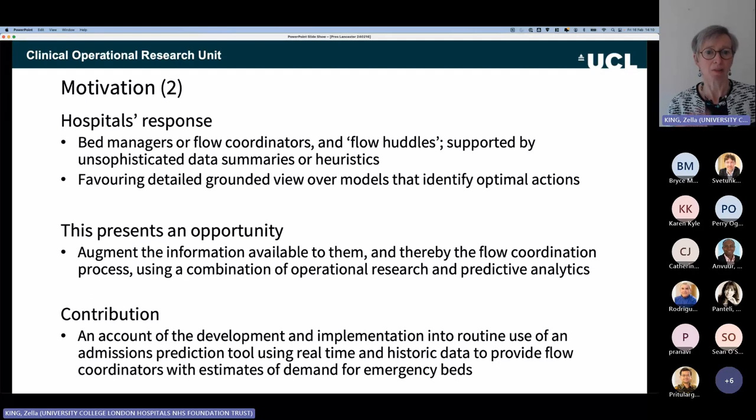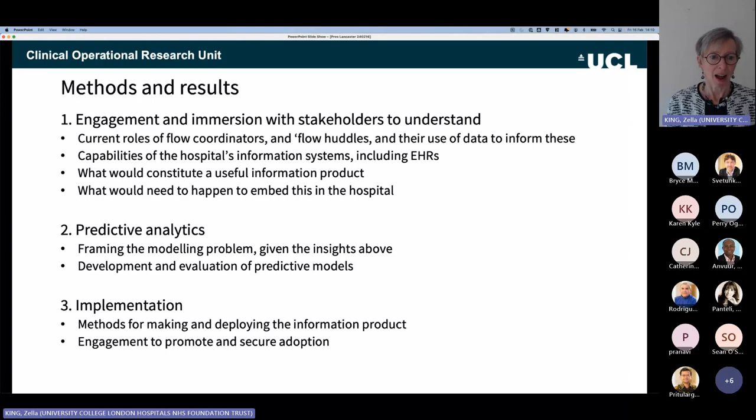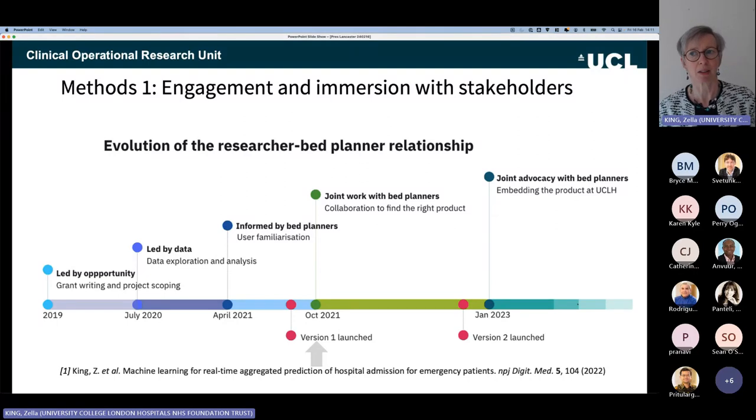In addition to circulating the spreadsheet, they have three flow huddles at 9:30, midday, and 3:30, reviewing who's in the emergency department and looking at planned and query discharges to reach a secure position about the bed state. What this looks like is hospitals not using the sophisticated tools reported in the literature, but favoring a detailed, grounded view of what's happening on the ground today, which presents an opportunity to augment their information using operational research and predictive analytics.